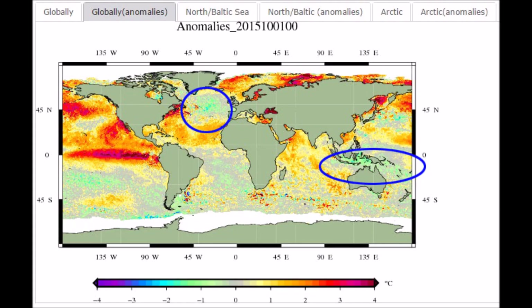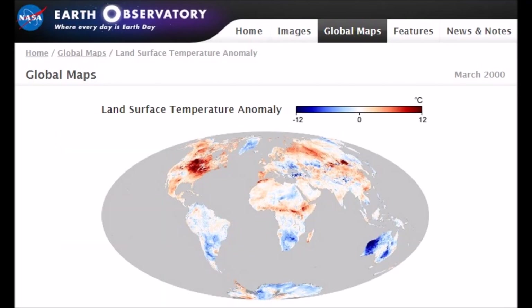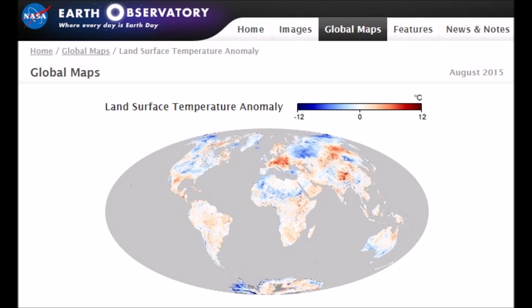Cooling surface water temperatures globally — the blob — as well as around Indonesia. This is in March 2000. Notice the heating in America. Look how cool it got by August 2015.